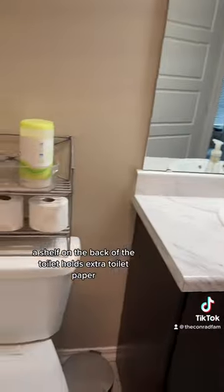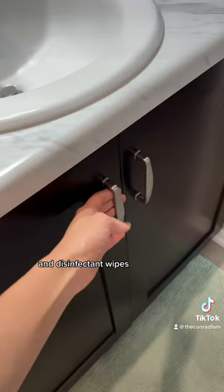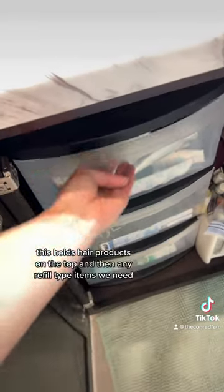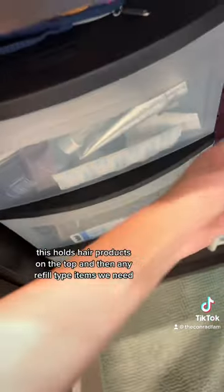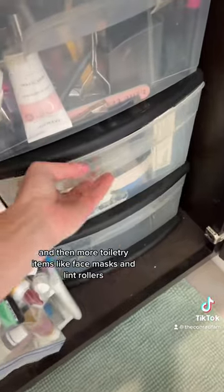Everything's contained to this area. A shelf on the back of the toilet holds extra toilet paper and disinfectant wipes. Since this cabinet didn't have any drawers, we found some to put inside. This holds hair products on the top and then any refill type items we need, plus on the other side is my makeup and then more toiletry items like face masks and lint rollers.